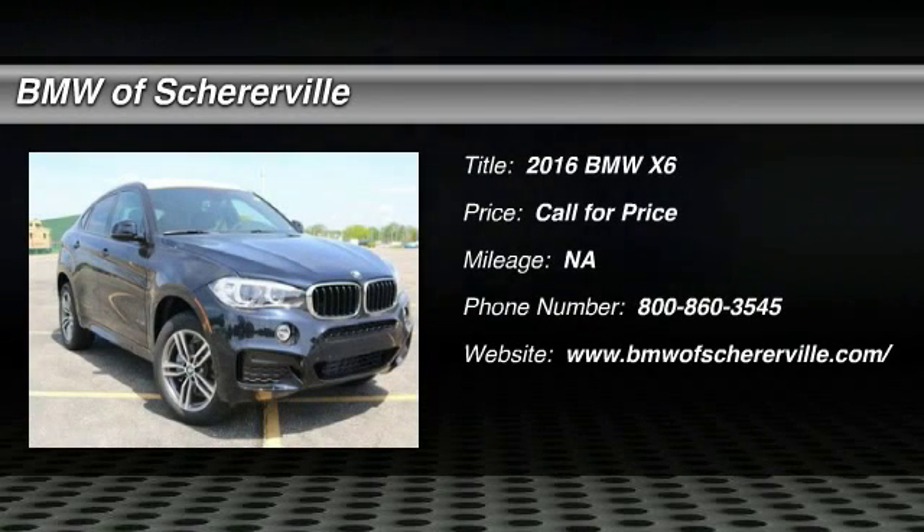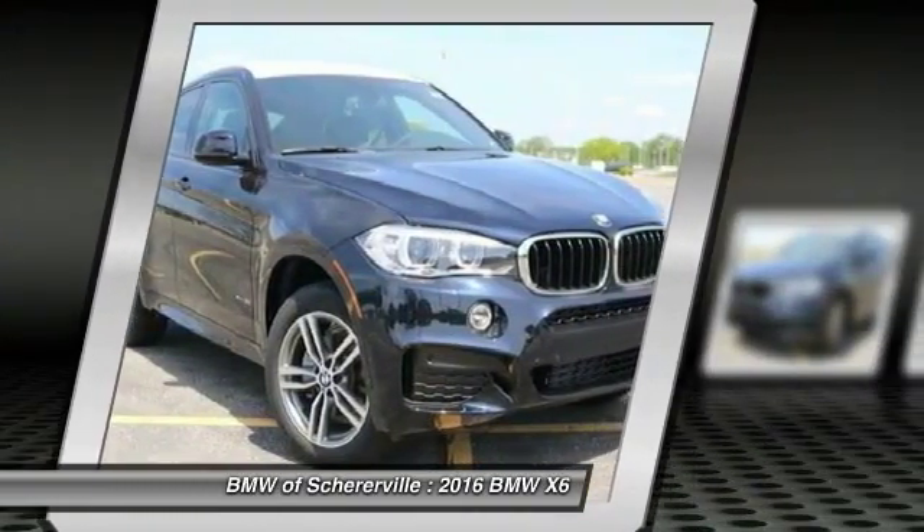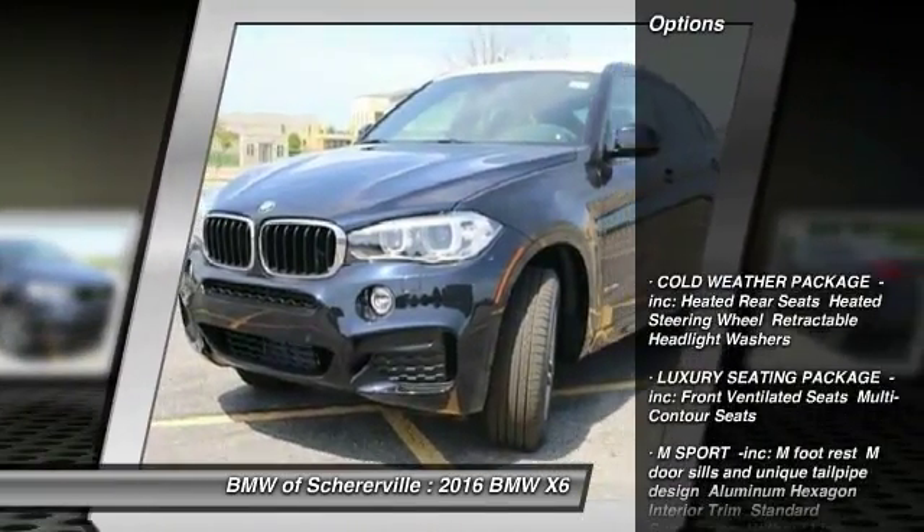The 2016 BMW X6. The X6 Sports Activity Coupe has broken all barriers and found itself in a class all its own. Here are some of this vehicle's great options.